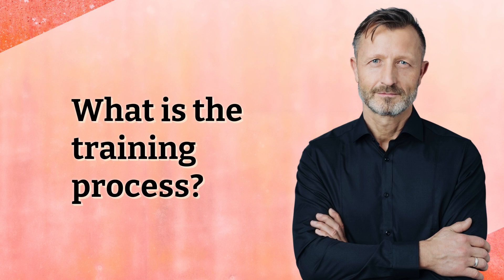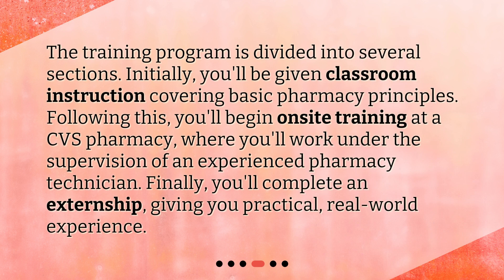What is the training process? The training program is divided into several sections. Initially, you'll be given classroom instruction covering basic pharmacy principles. Following this, you'll begin on-site training at a CVS pharmacy, where you'll work under the supervision of an experienced pharmacy technician. Finally, you'll complete an externship, giving you practical, real-world experience.